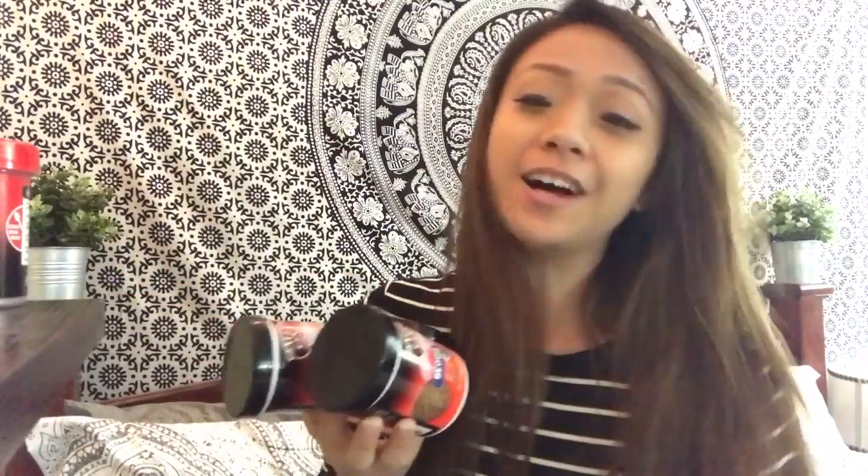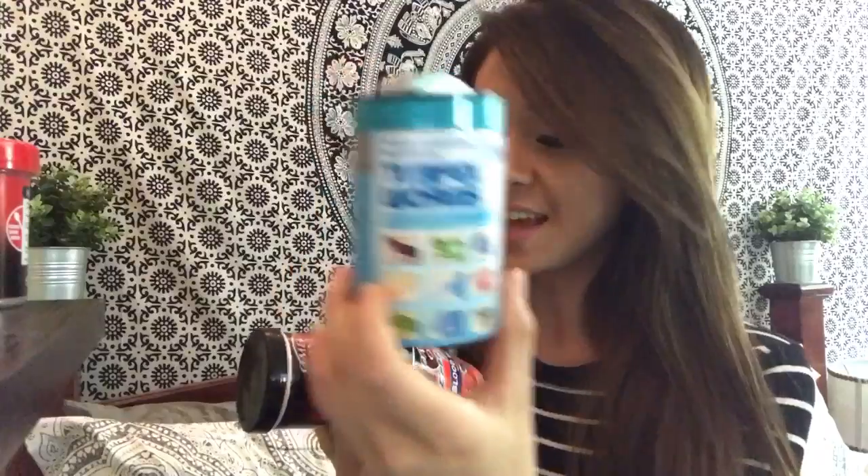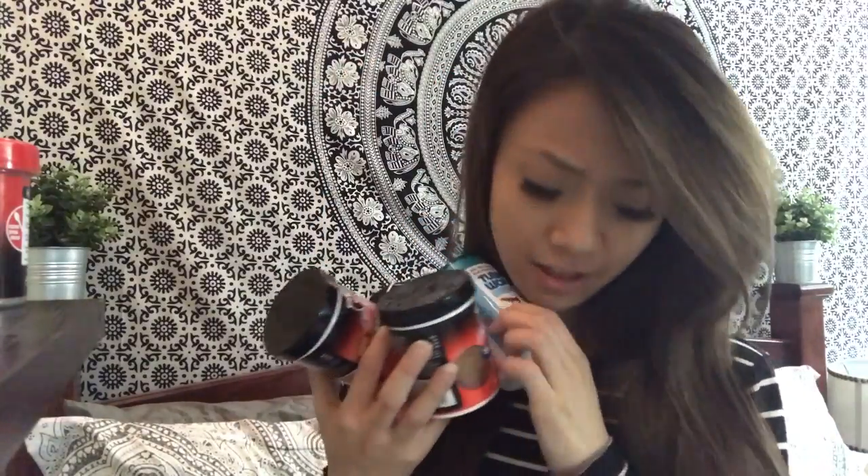I have brine shrimp, blood worms, regular shrimp, Tubifex worms by Hikari — I definitely recommend that — and Omega One Veggie Rounds. As you can see, I'm a huge Omega One fan, but don't just stick with Omega One; there's a whole lot of variety you can choose from. Just don't buy the Tropical Flakes from Aqueon — it's really bad.